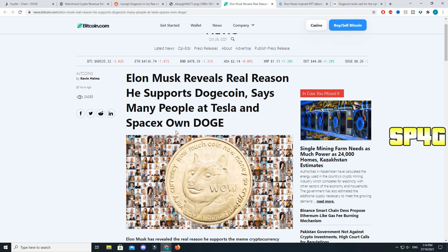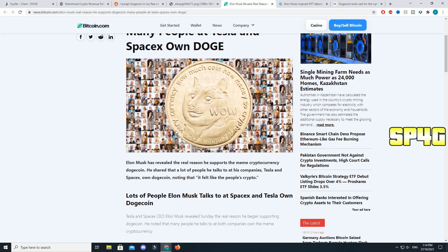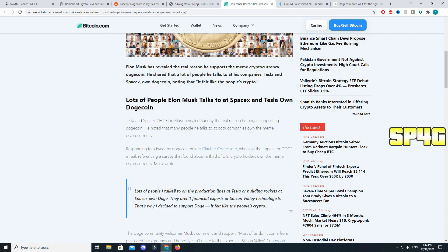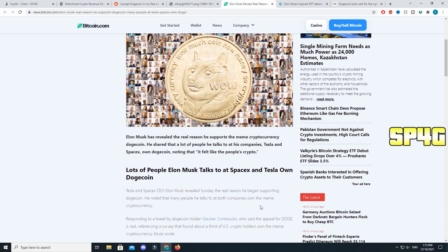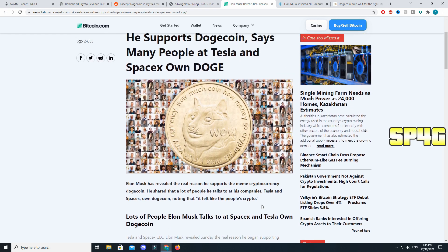Elon Musk revealed the real reason he supports Dogecoin, saying many people at Tesla and SpaceX own Doge. In his tweet he said: 'Lots of people I talk to on the production line at Tesla or building rockets at SpaceX own Doge — they aren't financial experts or Silicon Valley technologists. That's why I decided to support Doge. It felt like the people's crypto.' And I 100% agree — it's simple and fun for anyone to get started with compared to Bitcoin or Ethereum.